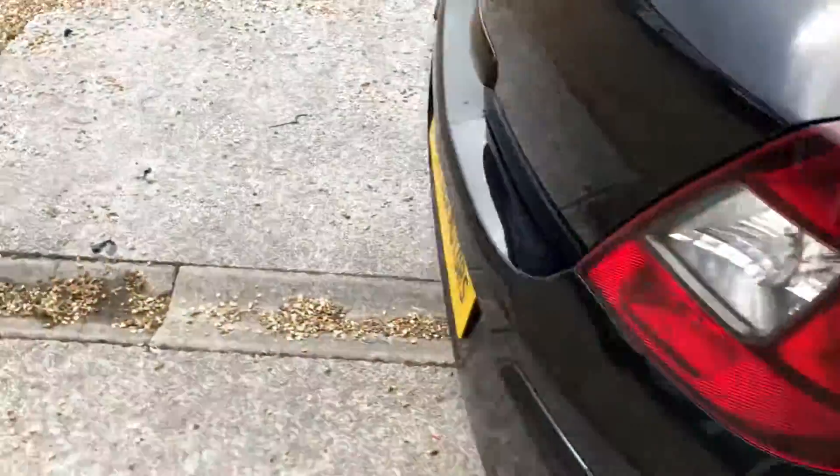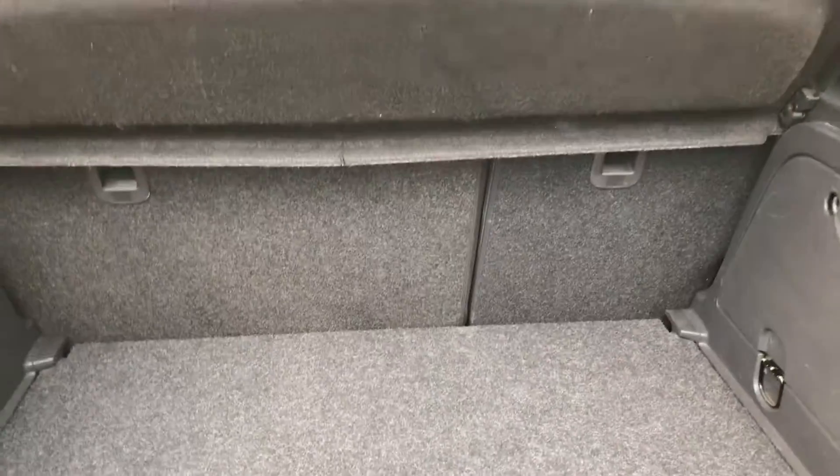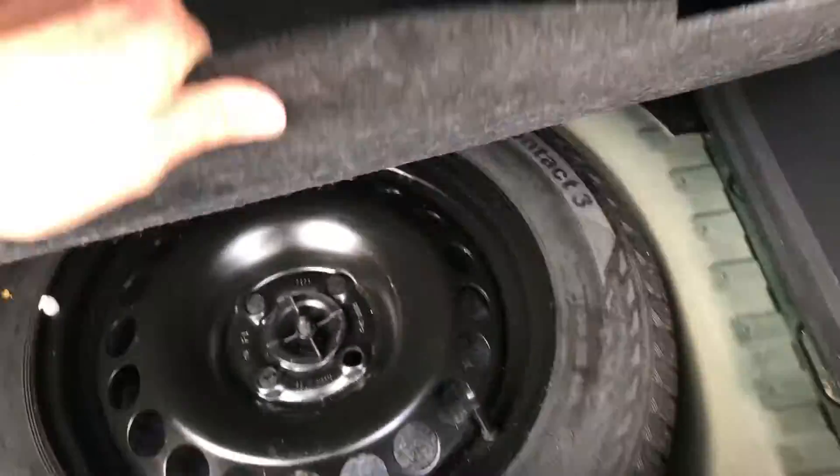Seats really look smart. Going around to the back, there's a nice chrome exhaust, and you've got a 70/30 split on the seats, plenty of storage, and a full-size spare wheel as well.